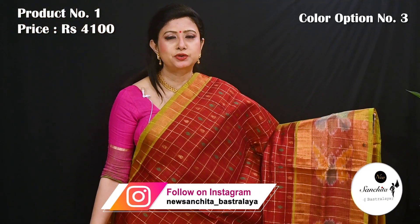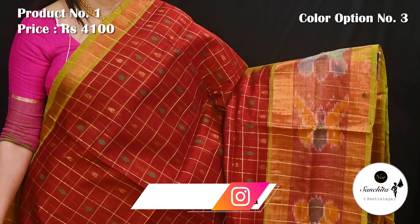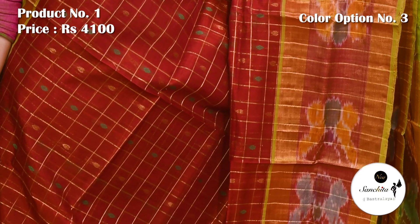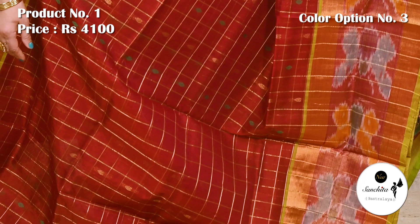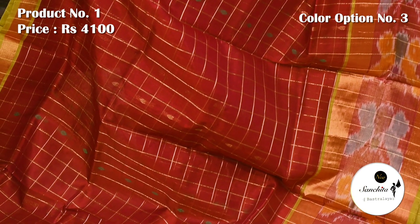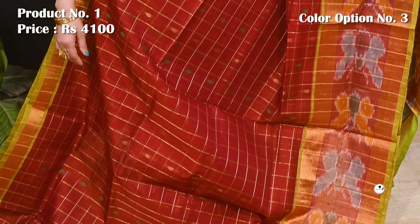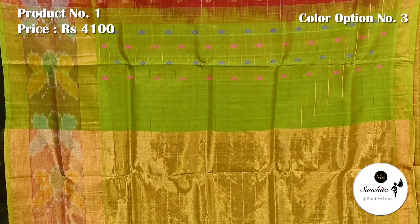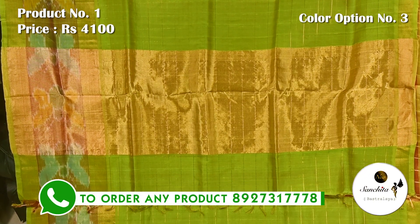Gorgeous color combination in maroon with gold zari and green color. Contrast pallu in green color along with a checks pattern blouse base.